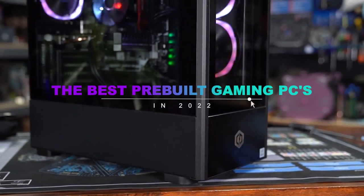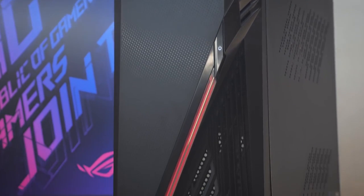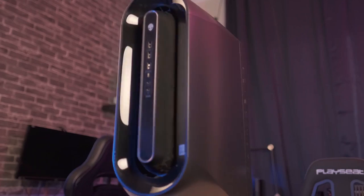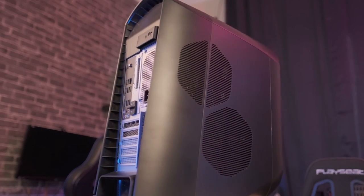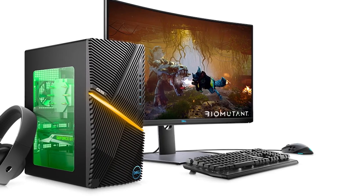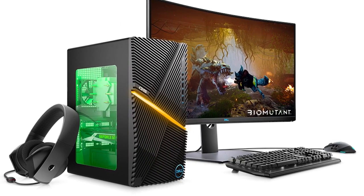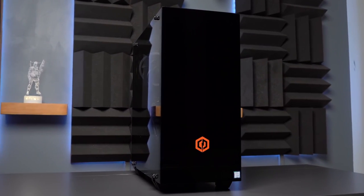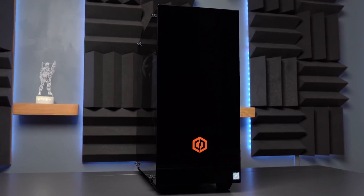You can find links to all of the products in the video in the description below. While building your own PC can be a good choice, pre-built gaming PCs are getting better and better all of the time. Instead of trying to find all of the right parts and hardware yourself, these powerful machines are built and configured by experts, so all you have to do is power it on and dive into your favorite games. Let's take a look at the 5 best pre-built gaming PCs of 2022.